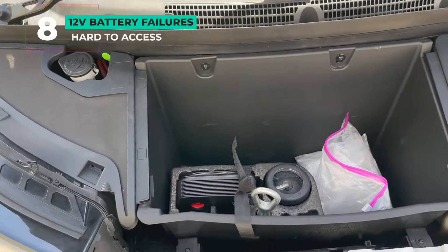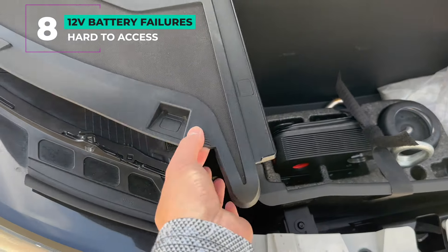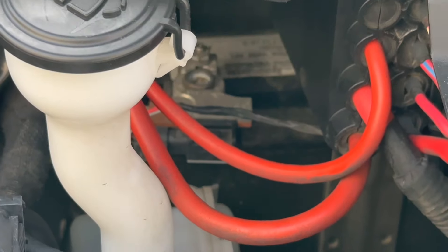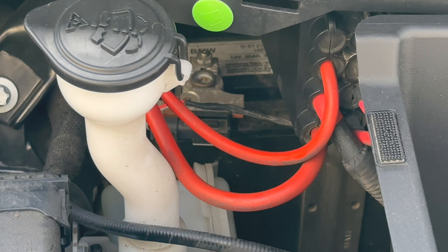Number eight: 12-volt battery failures. The i3 has a 12-volt battery to power the accessories like a regular car. Things get weird when it starts to fail, and it's buried in the back of the front compartment — you have to take a lot of things apart to get to it. Check and see if a new one has been installed recently, or get your tools ready.